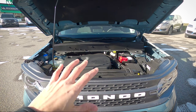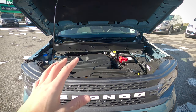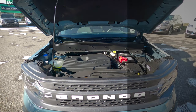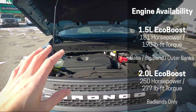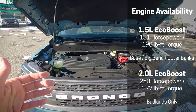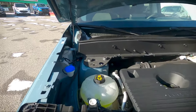When it comes to the Bronco Sport, there are technically two different engine choices available. However, for the Badlands there is only one — the two-liter turbo engine. You can only get the 1.5-liter engine in the lower trim levels; the two-liter EcoBoost is strictly available in the Badlands. When it comes to power, the two-liter EcoBoost pushes out 250 horsepower and 277 foot-pounds of torque.